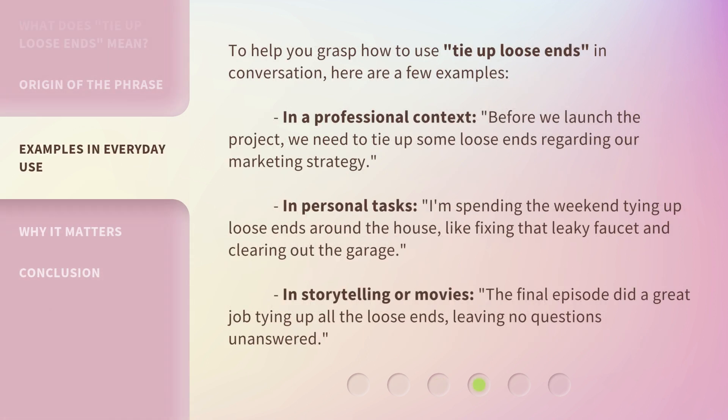To help you grasp how to use tie up loose ends in conversation, here are a few examples. In a professional context: before we launch the project, we need to tie up some loose ends regarding our marketing strategy.